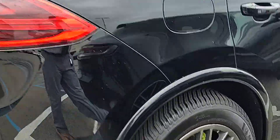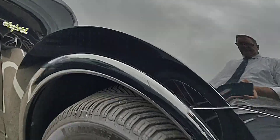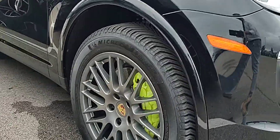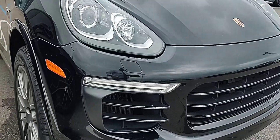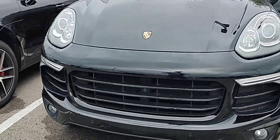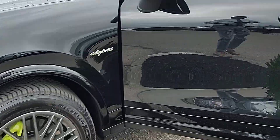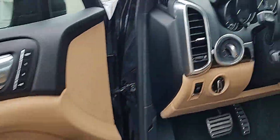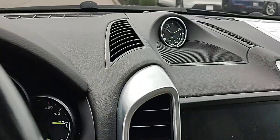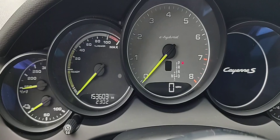Even the wheels — they've taken care to remedy any curb rash or anything like that. The tire tread depth is where you want it. You'll probably do some brakes front and rear over the next 10–20,000 miles, but other than that it's going to be smooth sailing.